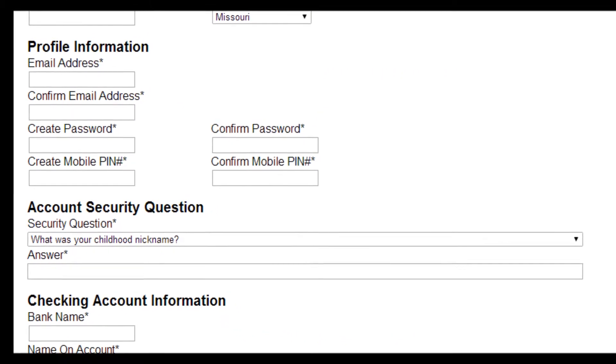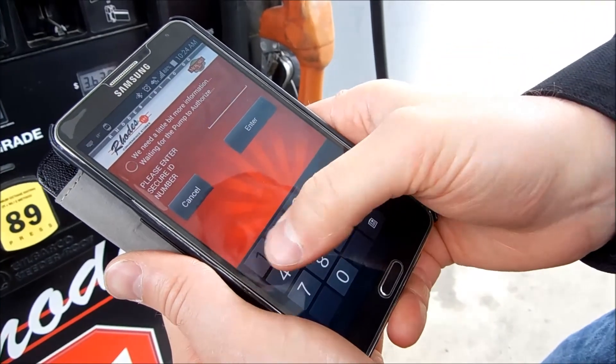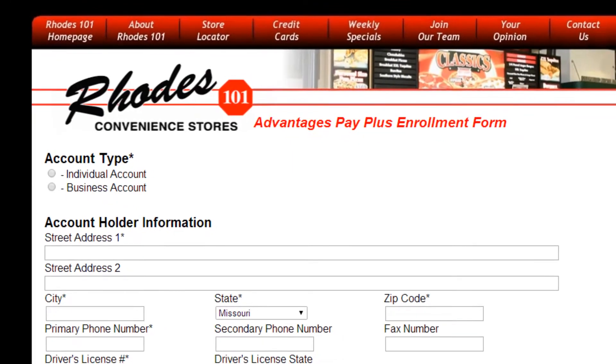Finish setting up your new account with your email address, account password, and create a PIN to use for Advantages Pay Plus.